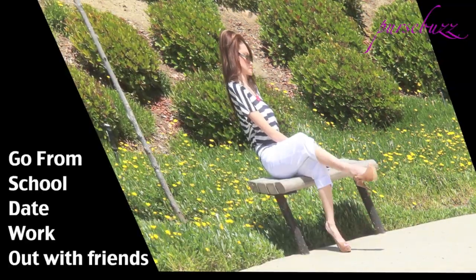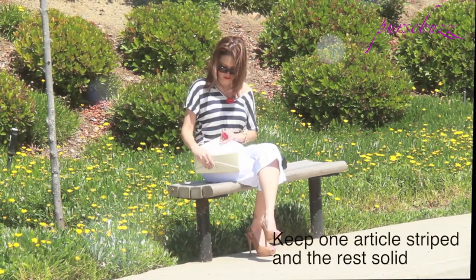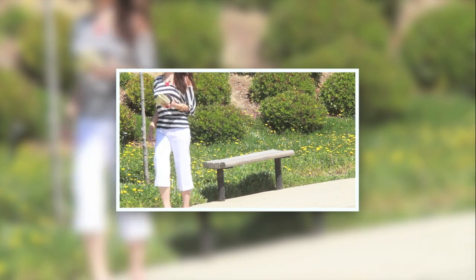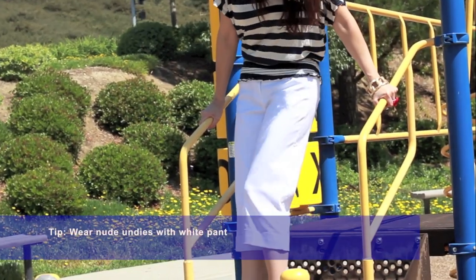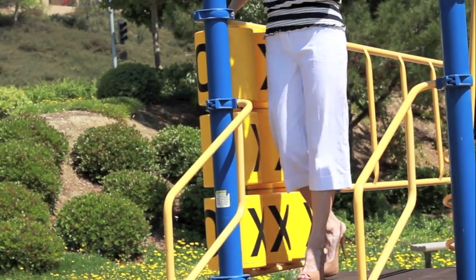With outfits like this you can transition from school, a day date, work, or out with friends. Here's a tip: to avoid seeing your underwear in white pants, wear nude underwear. It really does help.